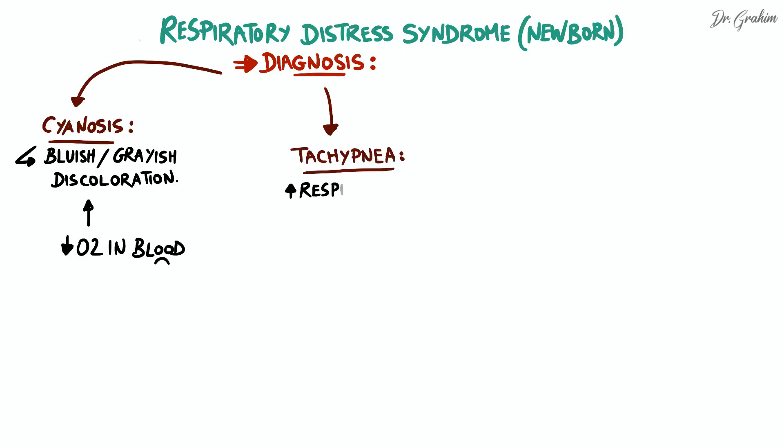The second sign is tachypnea, defined as an increased respiratory rate in the newborn. This results in rapid and shallow breathing, with a respiratory rate often exceeding 60 cycles per minute. Tachypnea is a common sign of respiratory distress in infants.